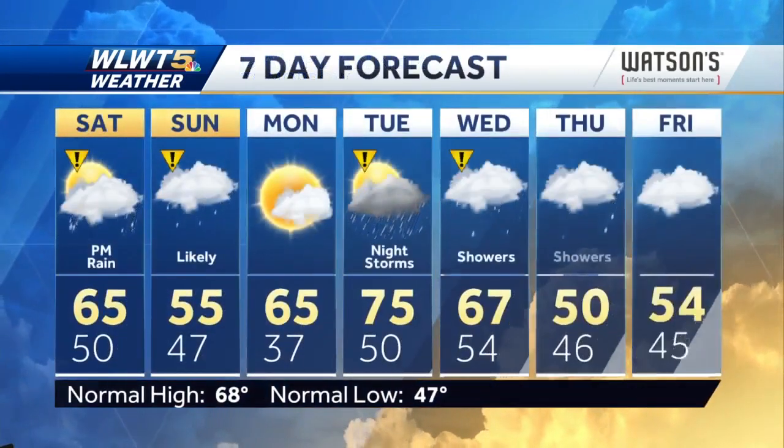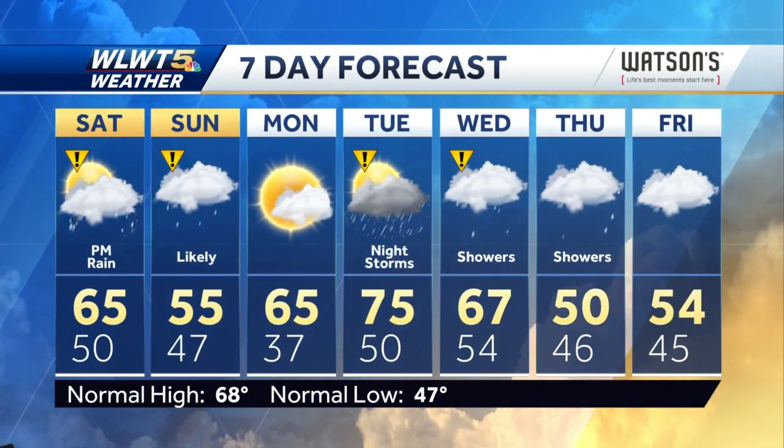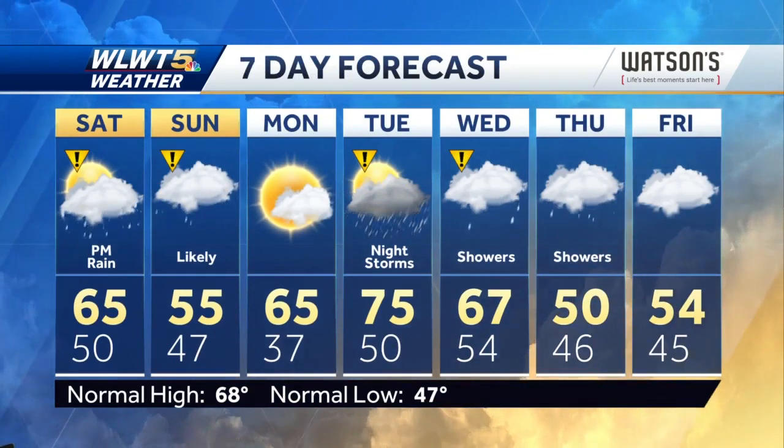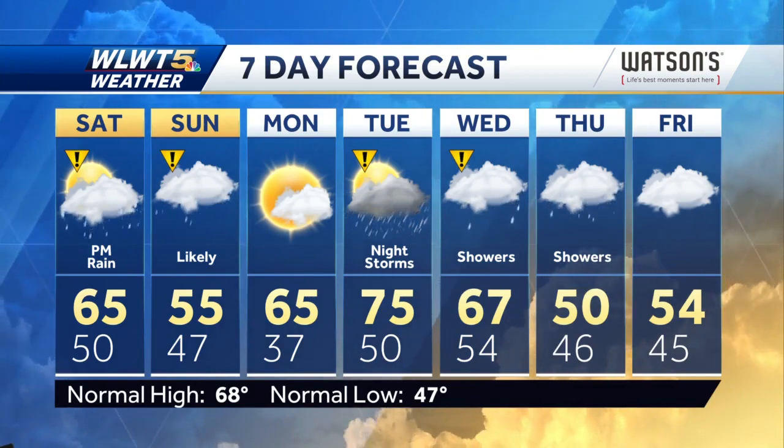Here's your seven-day forecast. The rain lingers into Sunday, a little bit of a break on Monday, and then it looks like more wet weather before a cool down comes towards the middle and end of next week.